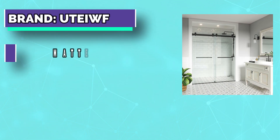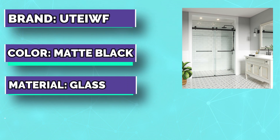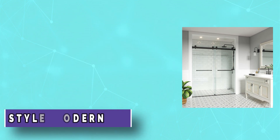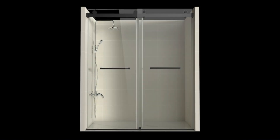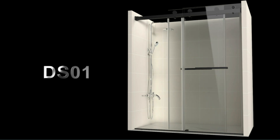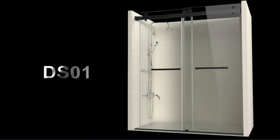This glass shower door is designed with a focus on water resistance. Using a special waterproof sealing strip with a tight fit, it effectively prevents water spray diffusion, letting you enjoy the shower without fear of water splashing. It ensures that the bathroom is constantly dry, and the anti-splash threshold at the bottom can also effectively prevent water from leaking out.